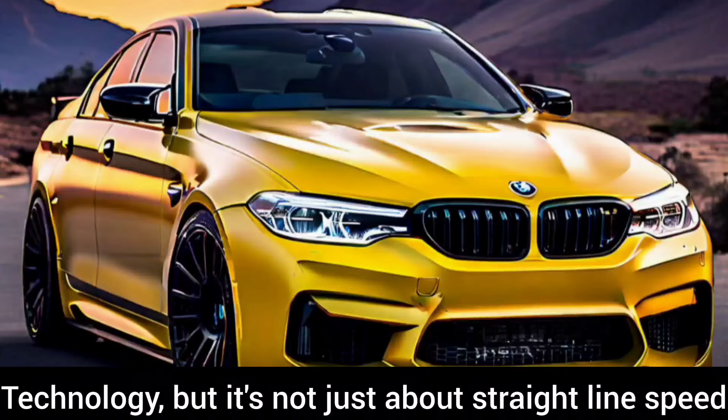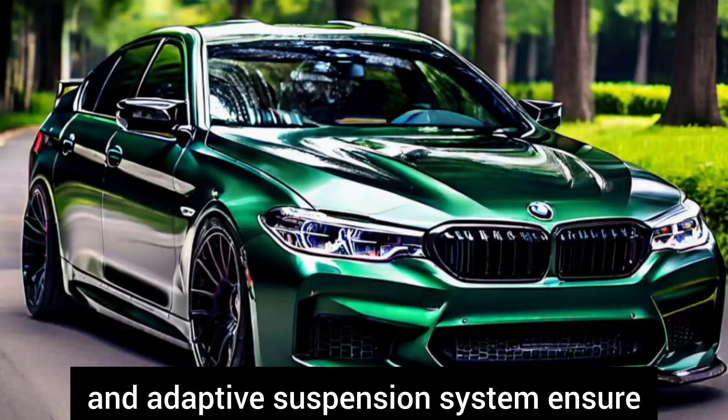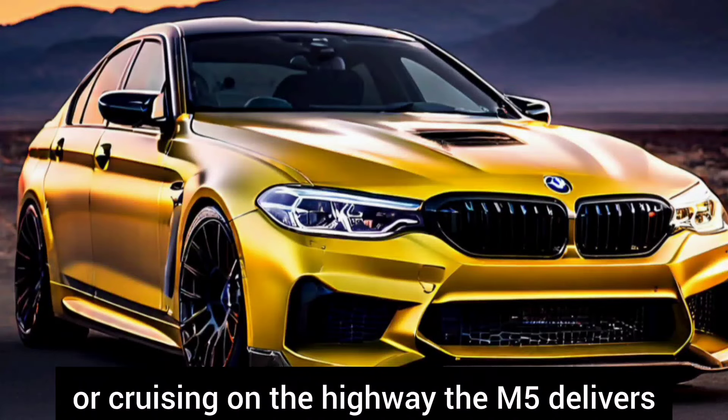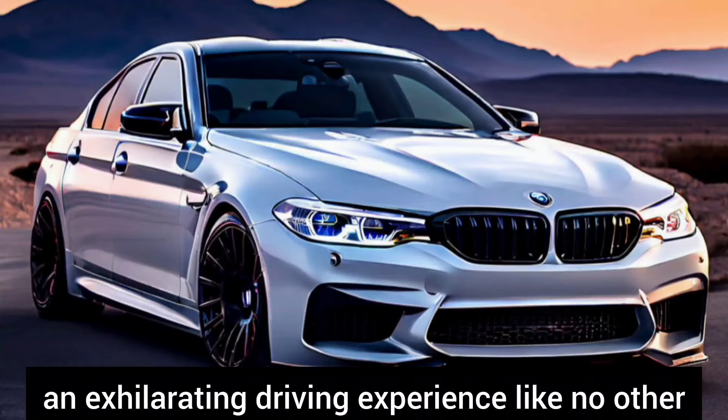Technology: but it's not just about straight line speed. The M5's precision handling and adaptive suspension system ensure that every twist and turn is tackled with confidence and control. Whether you're carving through mountain roads or cruising on the highway, the M5 delivers an exhilarating driving experience like no other.